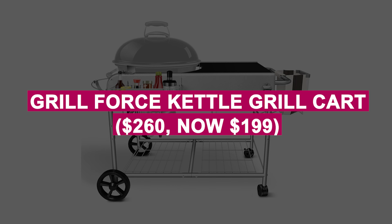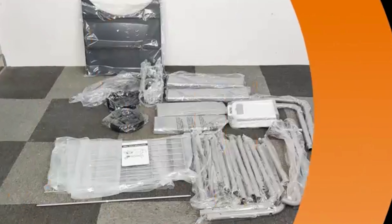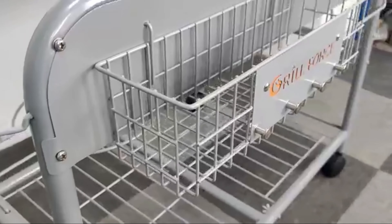Grill Force Kettle Grill Cart was $260, now $199. Upgrade your grill setup with a sturdy, portable cart featuring ample workspace, storage, and lid support. Designed for Weber grills, it's ideal for effortless outdoor cooking.